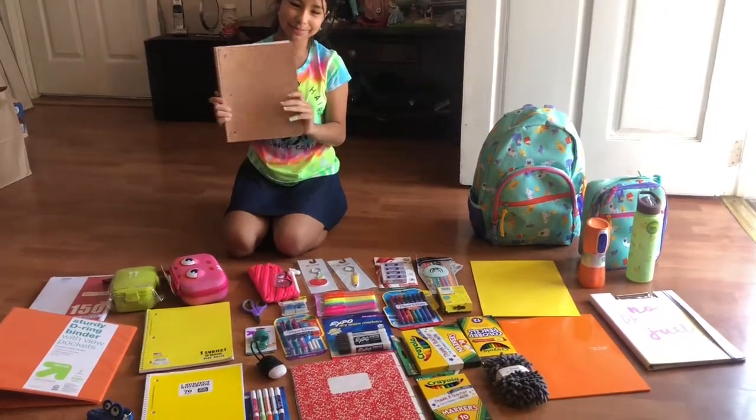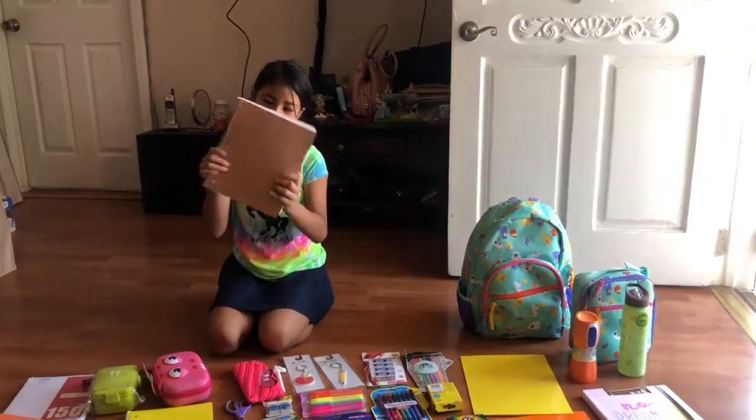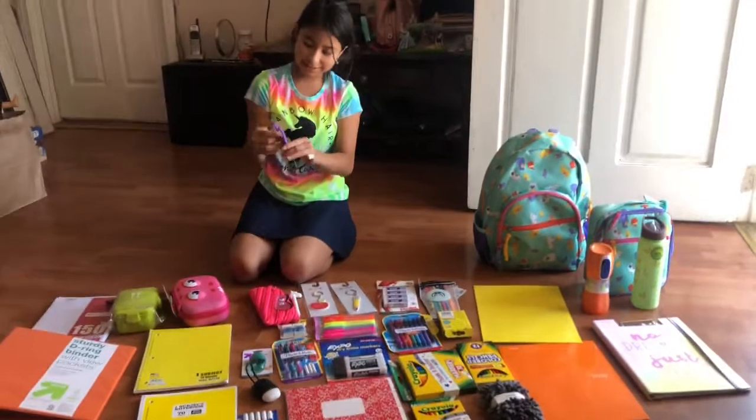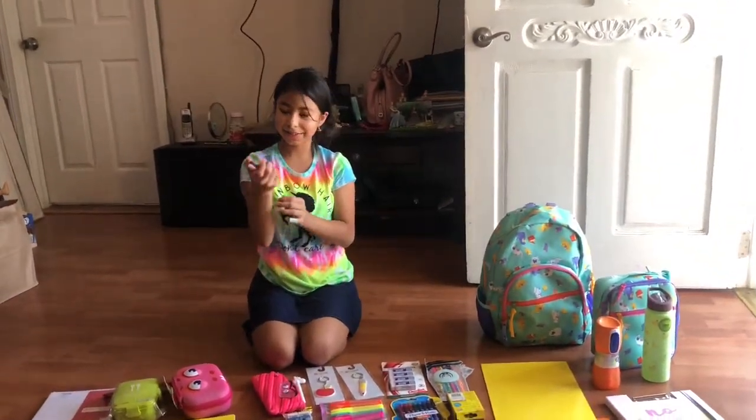Then we have this rose gold one — it doesn't match my backpack because I got this before I got my backpack, but that's okay, it's still really pretty. Then we have these scissors I used last year, so I'm going to use them again.